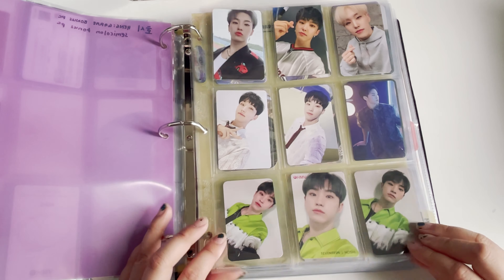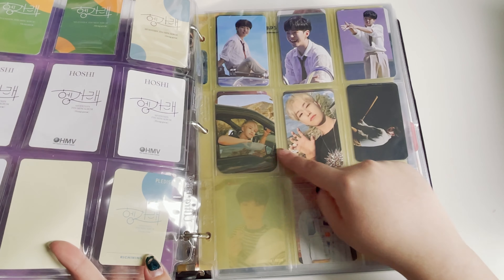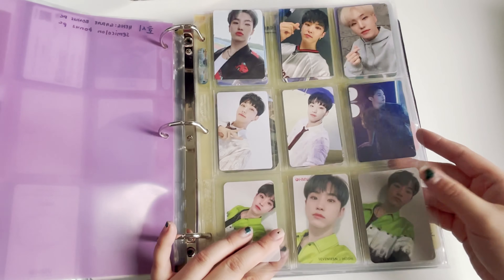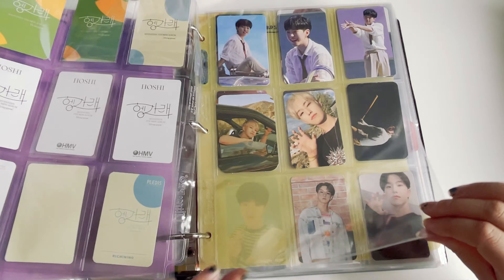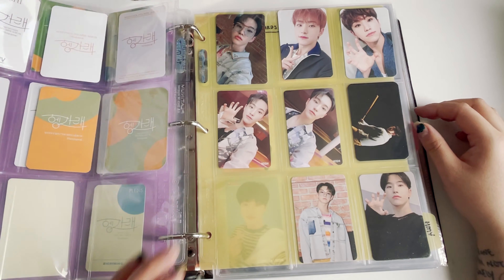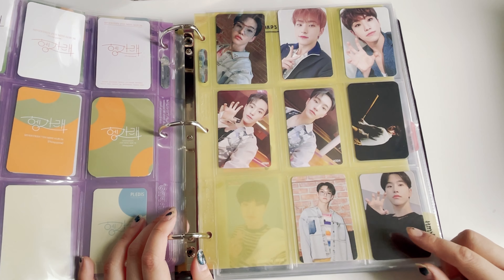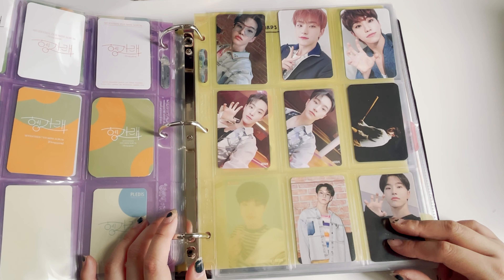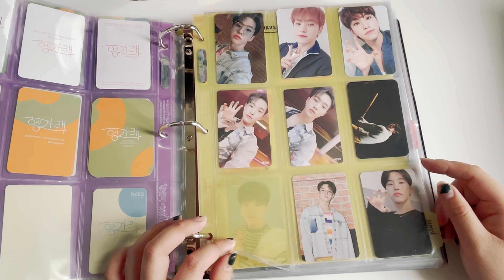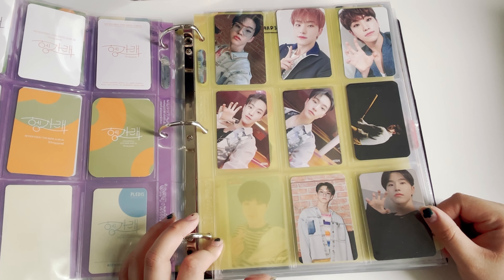I try to match them as much as I can — these two match, except for this one, I don't know why. Then I also have a page for semicolon. I have pretty much almost all of it — I'm just missing a Yuzu pre-order photocard and two more Hoshi HMV cards, which I'm probably not going to buy honestly. I'm slow at collecting HMV photocards.